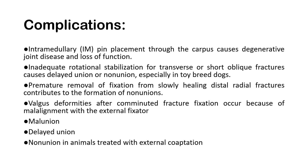For complications, intramedullary pin placement through the carpus causes degenerative joint disease and loss of function, as entering through the trochanter into the medullary cavity significantly increases the chance of degenerative disease. Inadequate rotational stabilization for transverse or short oblique fractures causes delayed union or non-union, especially in toy-breed dogs. Premature removal of fixation from slowly healing distal radial fractures contributes to the formation of non-unions. Valgus deformities after comminuted fracture fixation occur because of mal-alignment with the external fixator. Additionally, mal-union, delayed union, and non-union may occur in animals treated with external co-aptation.